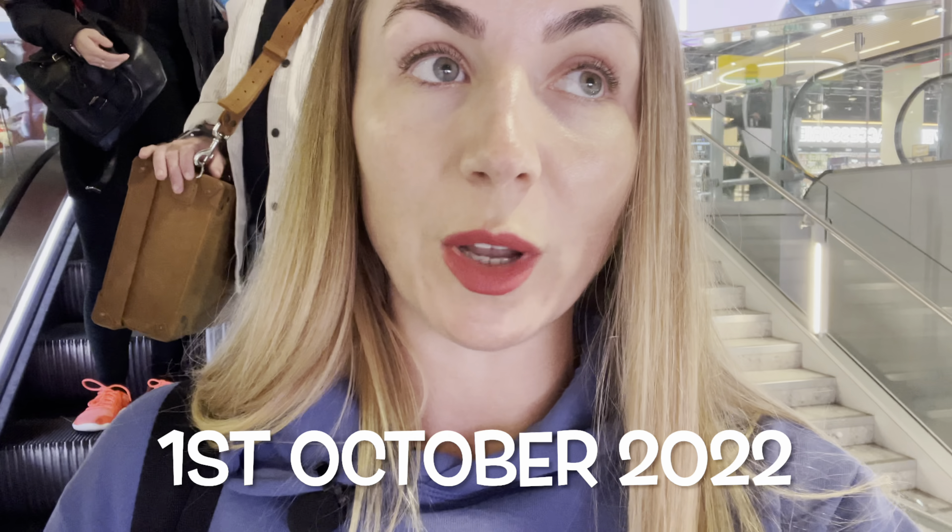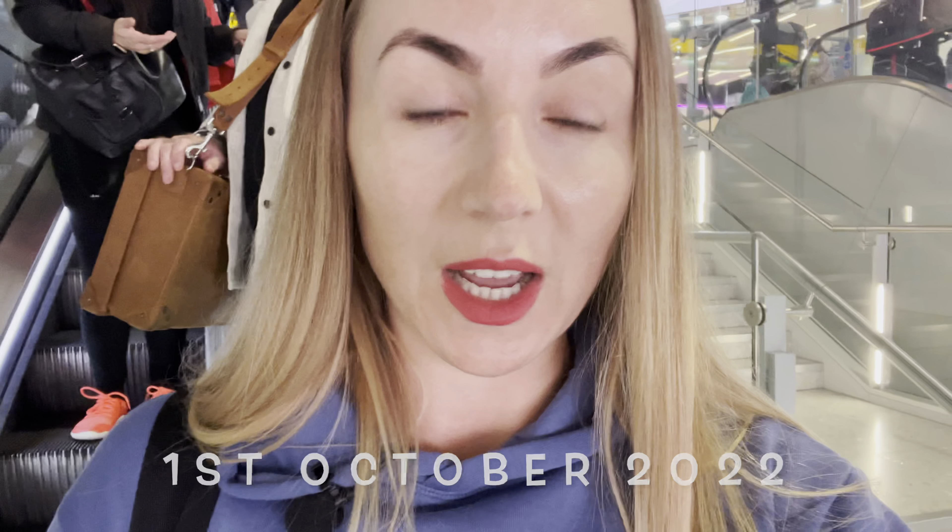From 1st October 2022 you can get 45 days visa on arrival — before it used to be 30 days. You can also extend it for an additional 30 days, so basically you can get 75 days in Thailand for free. I have a useful episode on how to do the extension at immigration, and I'll put all the links in the description.